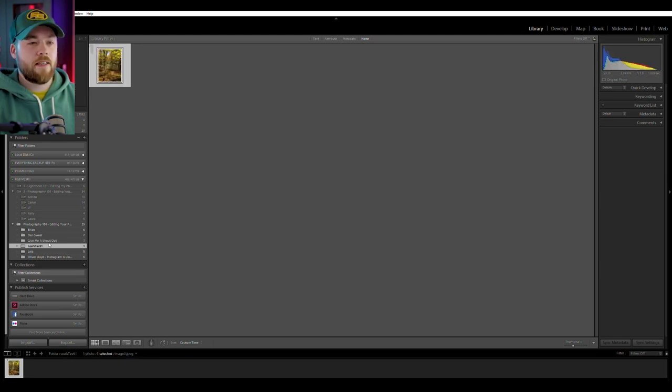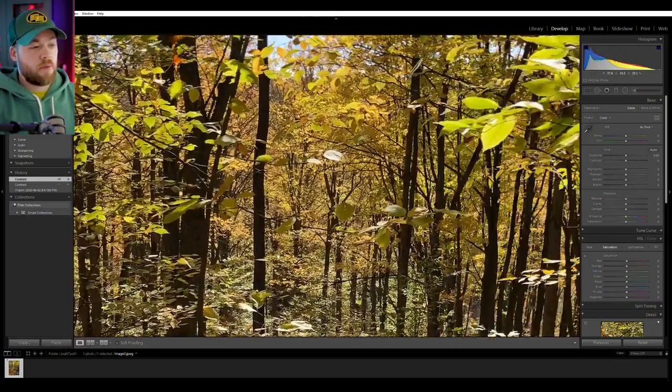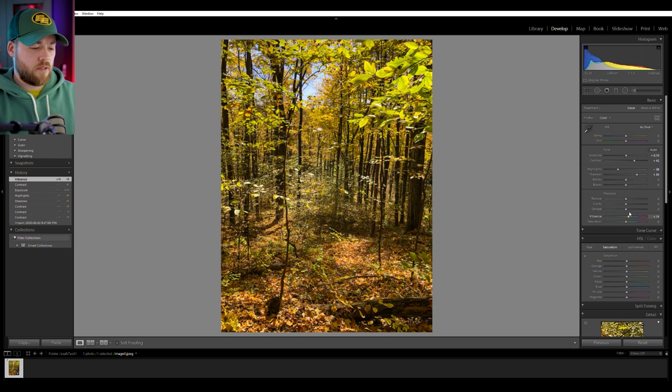Next up is Leafs Tab 91 — I assume that's Tavares — who included one photo with no name. If you're going to email me your photo, let me know your name. We're in a forest area here and there's a lot going on — it's quite distracting. There's a log, a fallen branch, a skinny tree, leaves everywhere. The color perspective is pretty awesome — greens, yellows, blue sky — but visually it's really, really busy. To me this is more of a snapshot. I'd get up close to a leaf, show the detail, and maybe blow the background out.